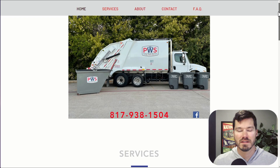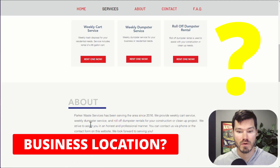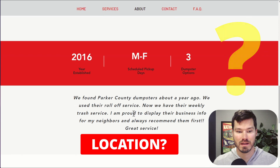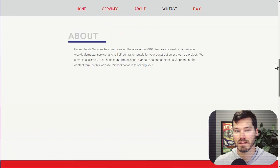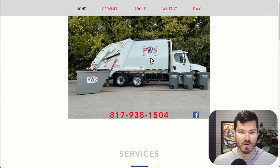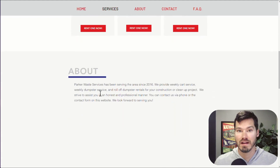One thing I noticed is the location is a little bit vague or not even mentioned. Parker Waste Services — I think somewhere they mention Parker County in Texas, and Parker County is in the testimonial. Other than that, there's no strong statement about what they do or where they do it. I love to have a statement like that at the top of the homepage. It's trash and waste services, but you don't know where unless you're reading the area code or clicking around — it's hard to find. The location should always be very obvious on the homepage.